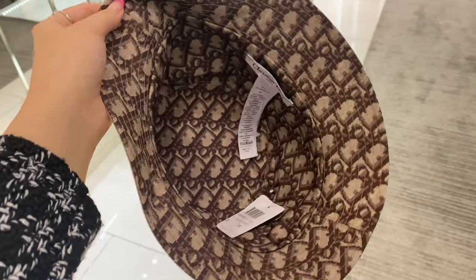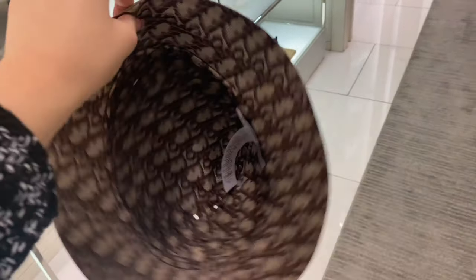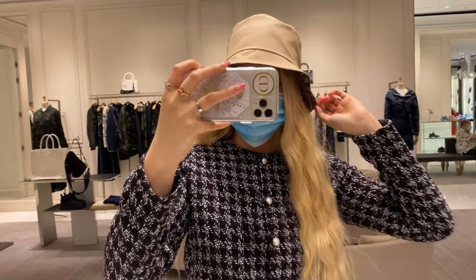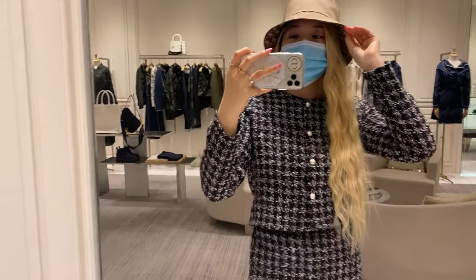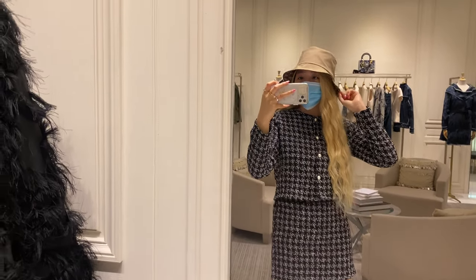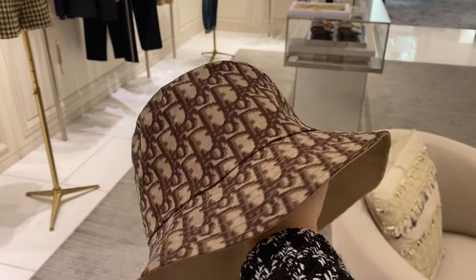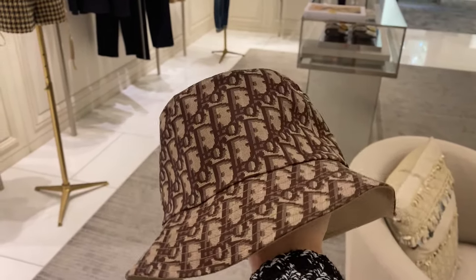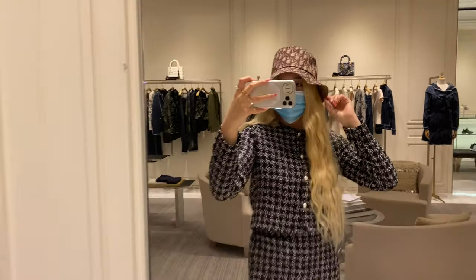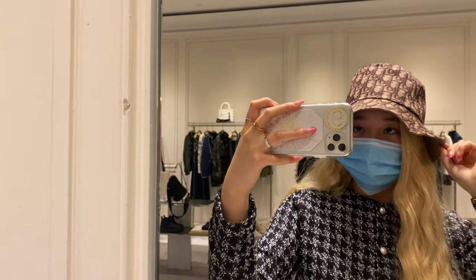This is the new Dior bucket hat in the beige oblique, and this one is reversible — you can wear it both ways however you like. Right now I'm trying on just the beige side, plain, no design. I still think it's very cute because on the inside it's oblique. If you want to wear it on the oblique side, you would need to cut the tag or else the tag would be sticking out. It also comes in navy and is reversible.